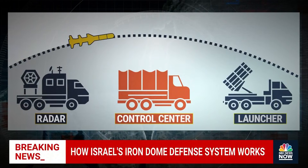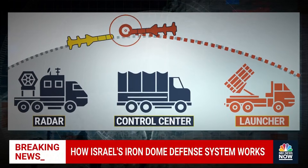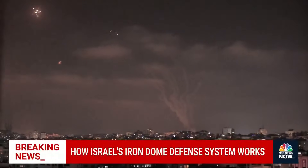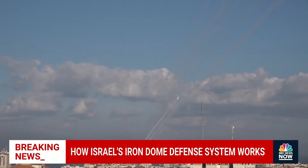If it determines the rocket will hit a town or city, the system will tell a launcher to shoot off a missile that will intercept and destroy it midair. The fragments of metal and debris then fall to the ground. But if a rocket is headed for an unpopulated area, the Iron Dome will let it land in the desert or sea.